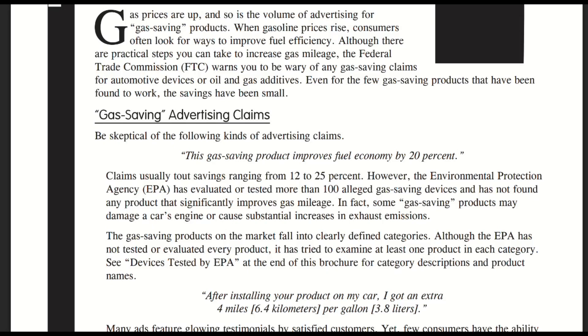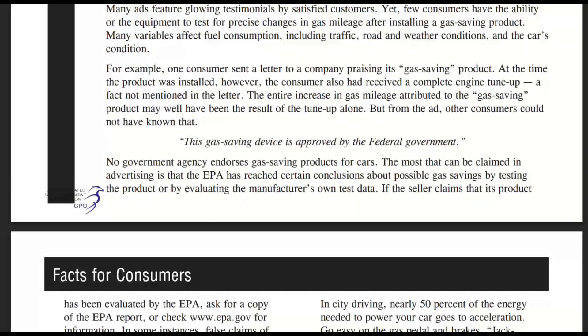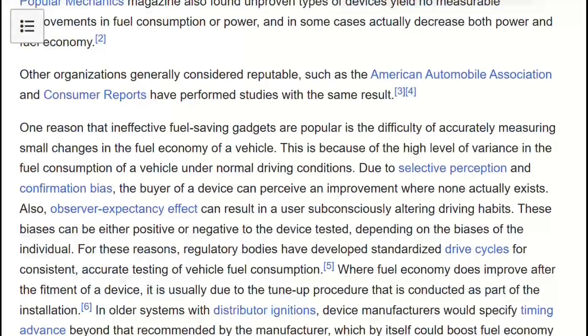The Federal Trade Commission has sued multiple fuel saver companies. They tested magnetic devices and voltage stabilizers. Same pattern every time: bold claims, zero results, lawsuits.